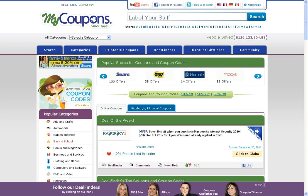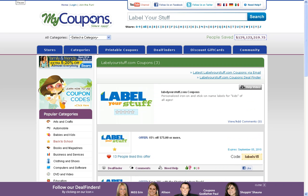What's up guys? Eric in the house. It's Mr. Coupon Eric from MyCoupons.com. I'm here to show you how to find discounts for Label Your Stuff. You can start by searching for the merchant you're shopping with in the search box at the top of our home page. Click on search. This will then send you to the lovely LabelYourStuff.com merchant page on our site.